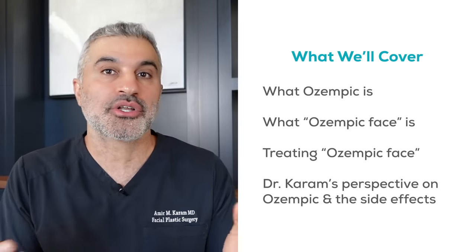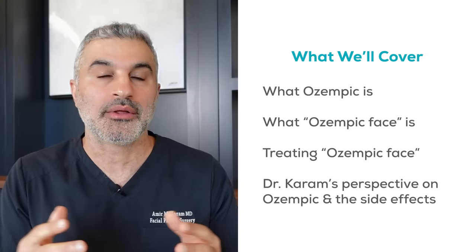We are going to discuss exactly what Ozempic is, what Ozempic face is, as well as how to treat Ozempic face. By the end, I'm going to give you my personal perspective on how you should be viewing this if you're interested in taking Ozempic for weight loss, putting it in context so there are no surprises. So without further ado, let's break it down.